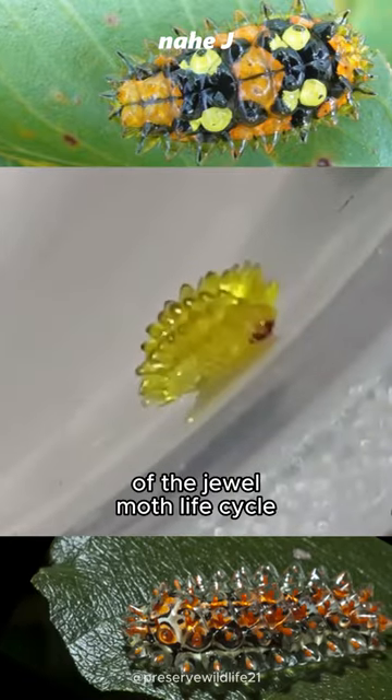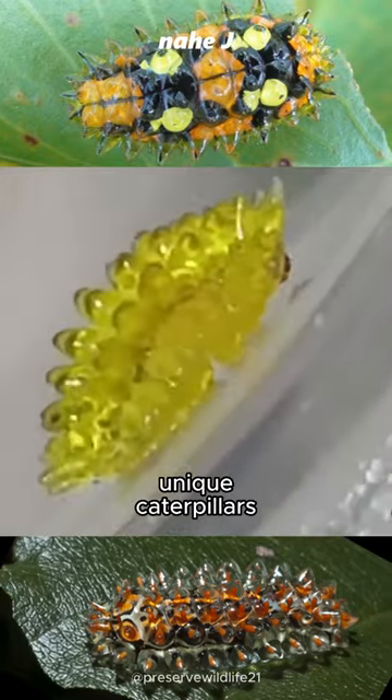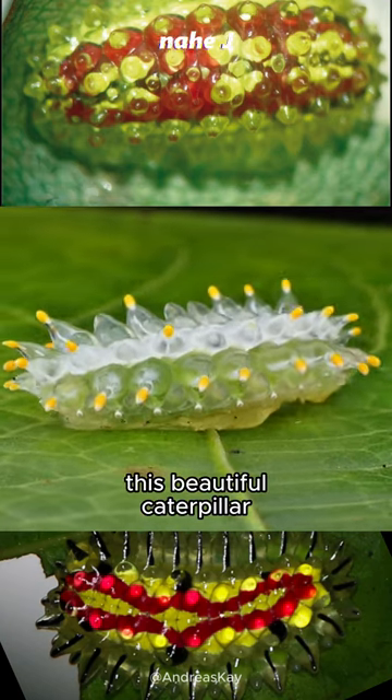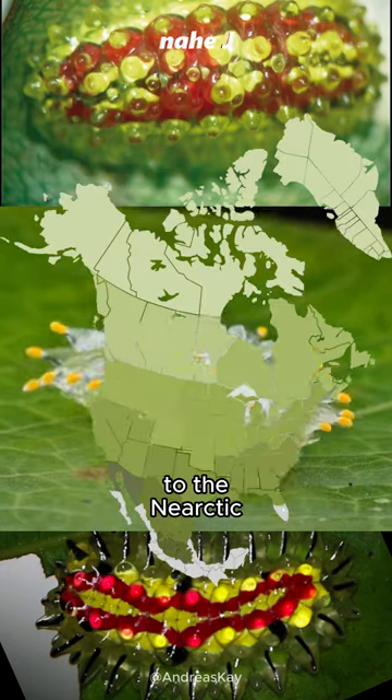This is the caterpillar stage of the jewel moth life cycle — one of the most unique caterpillars in the world. Covered in translucent gelatinous bumps, this beautiful caterpillar belongs to the Dalceridae family, which spans the neotropics to the nearctic.